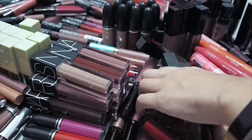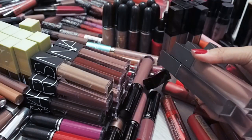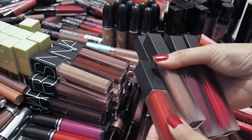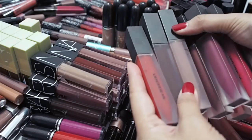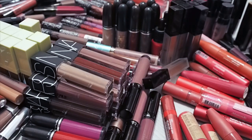Another brand I will be keeping all of is my Burberry. These are the Liquid Lip Velvets and I love every one of their shades. The range is beautifully curated and the colours are just amazing. Definitely not getting rid of any of them.